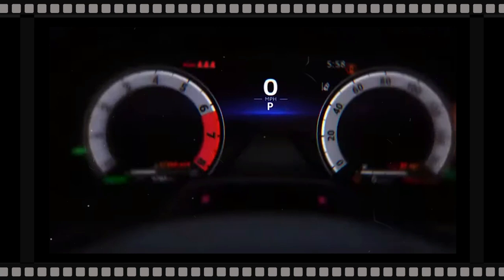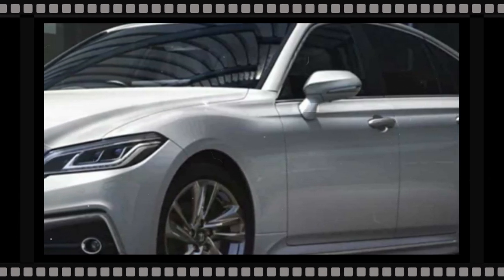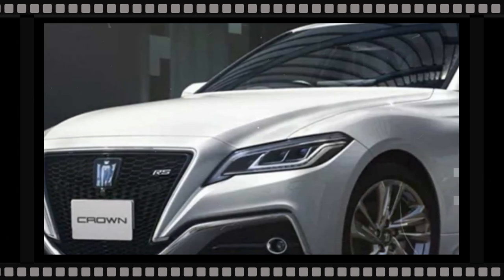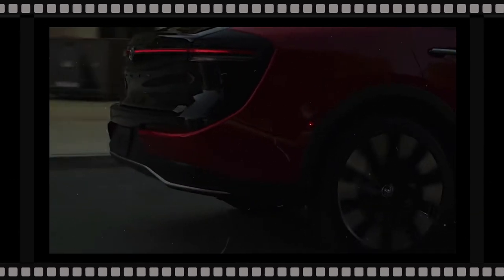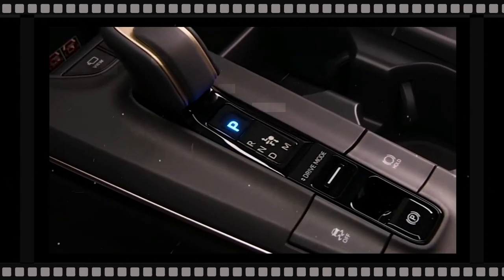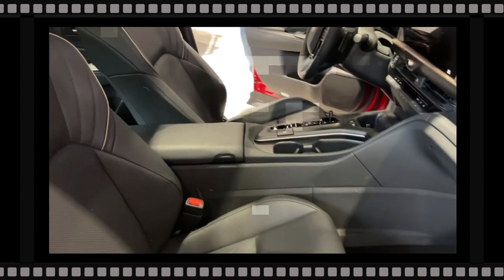Toyota offers the current Crown with two different engines. The standard engine is a 2.5-liter four-cylinder with two electric motors producing 236 horsepower. The available engine is a turbocharged 2.4-liter four-cylinder paired with two electric motors for 340 horsepower. Four-wheel drive is standard, and no powertrain changes are anticipated for 2024.